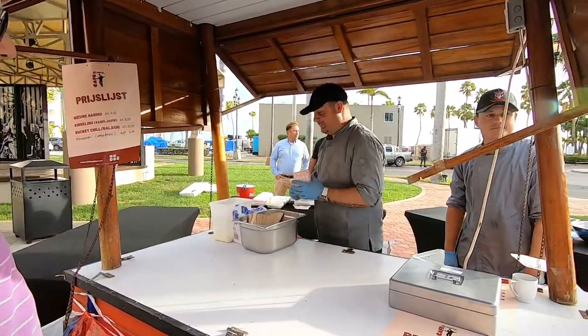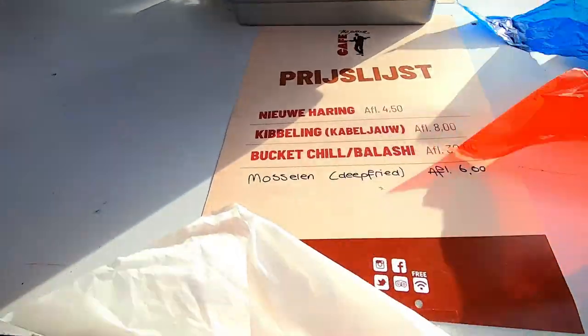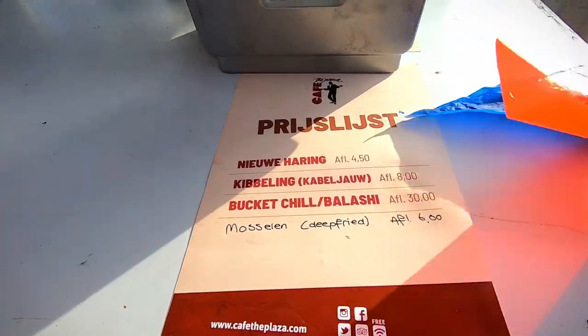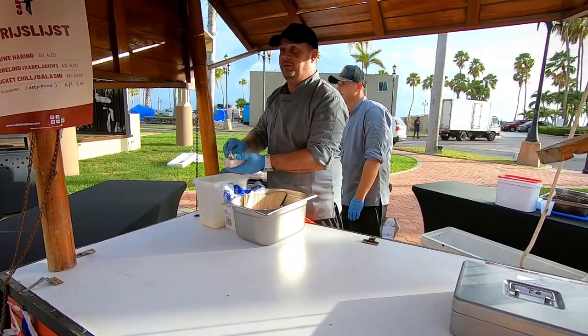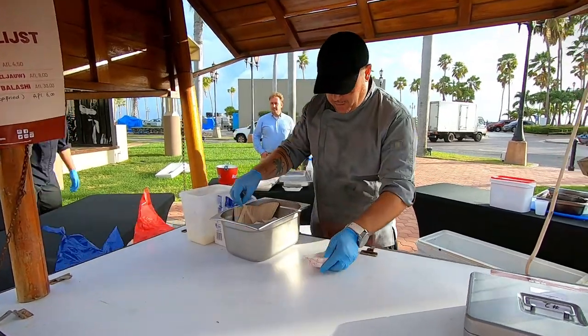However, this time we got there a little late and were told that they only had one serving left. The herring is served raw and is prepared just before your eyes. Some, like me, like it with fresh onions.